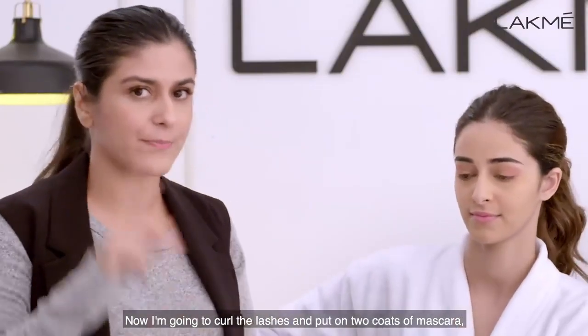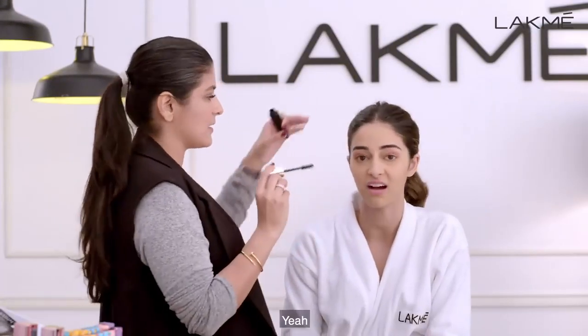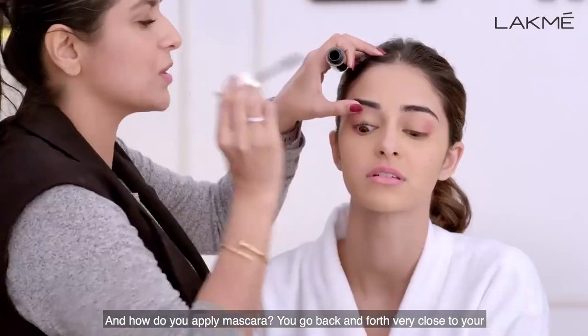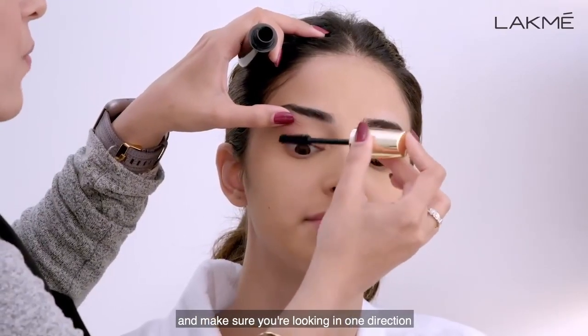Can you see how beautiful it is? Just adds that little bit of extra prettiness to the face. Now I'm going to curl the lashes and put two coats of mascara. I'm going to use this beautiful 3D lash volumiser. I love this mascara. You go back and forth very close to your lash line, and make sure that you are looking in one direction.